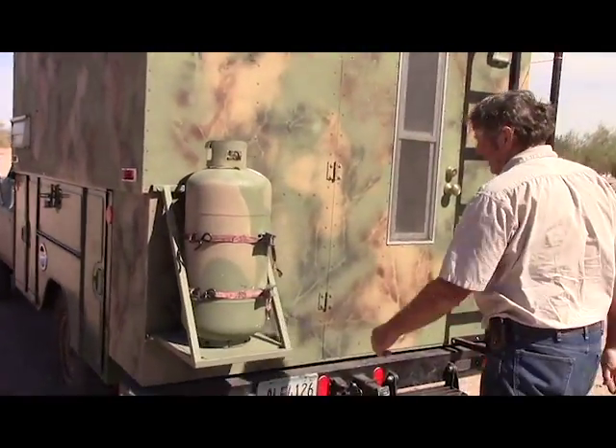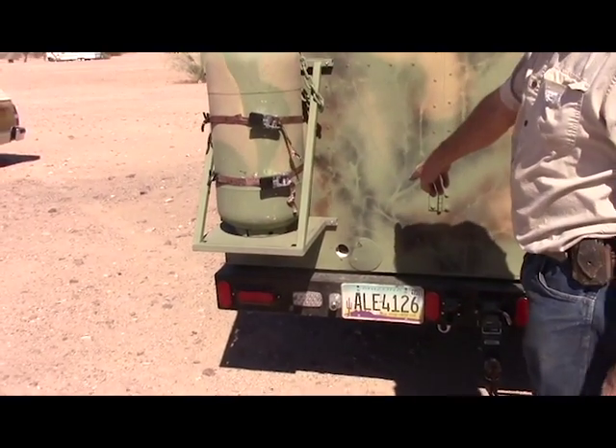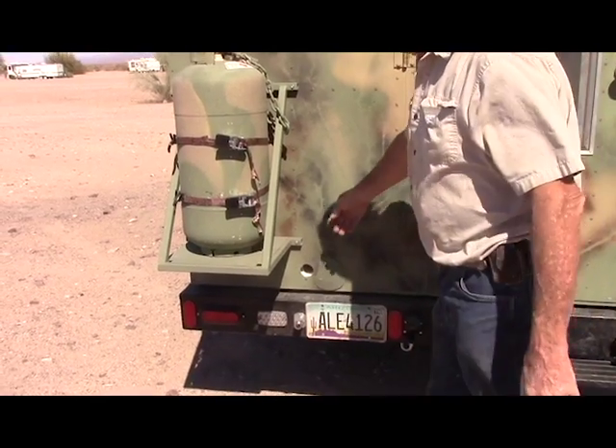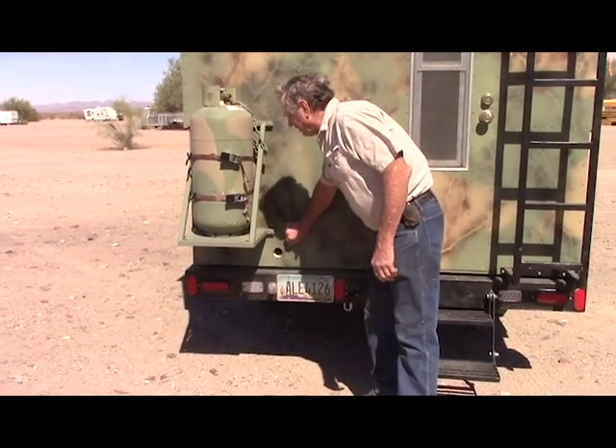Propane tank. We have a hole — we can either put a propane hose inside if we're going to do some cooking or whatever, or we can run an electrical cord in if we're somewhere we've got power. We're running off a generator.